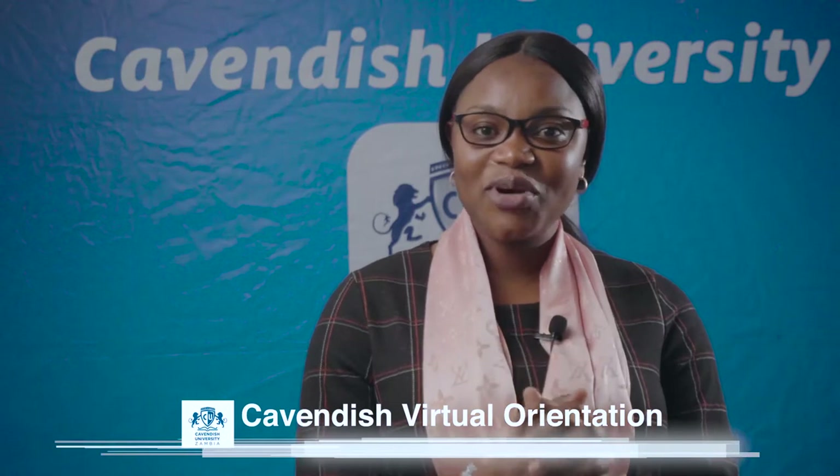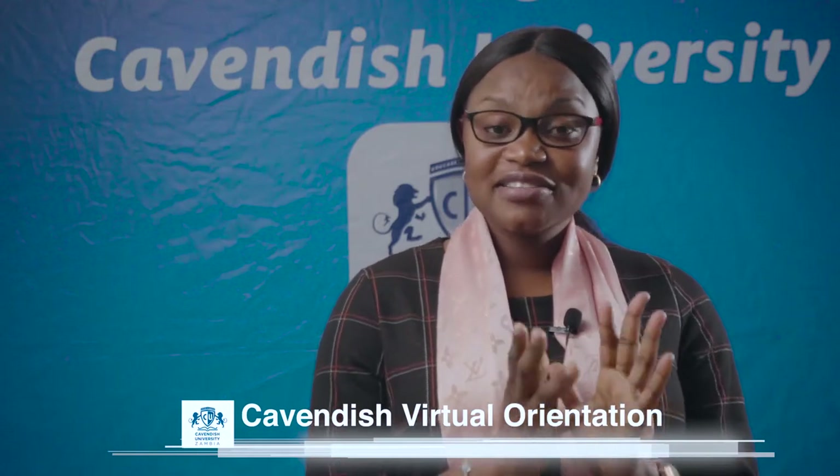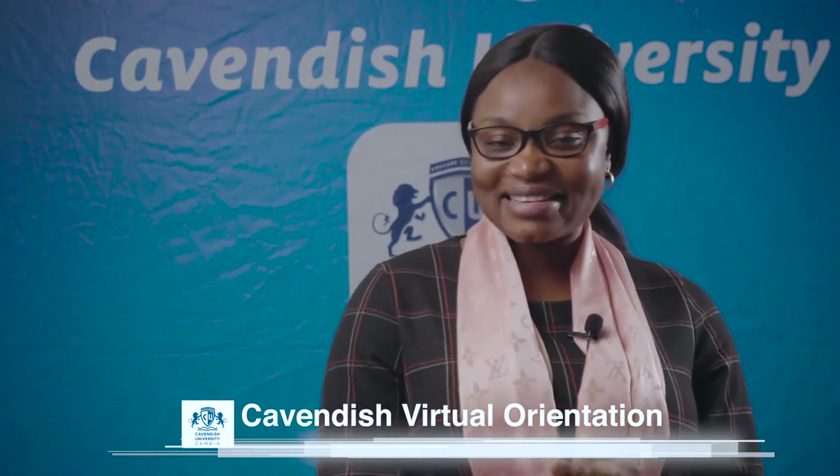At that point you become eligible for our exciting student referral program. It gives you a 10% discount on your semester tuition fee for every student that you refer. You can imagine — in a semester where you bring 10 students, it means you will run through that semester for free.